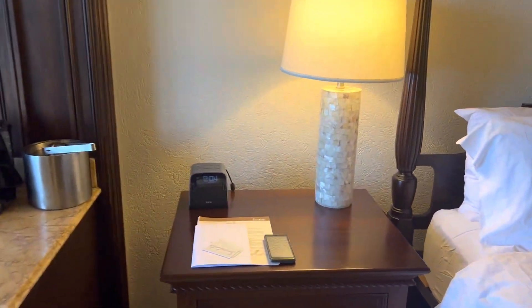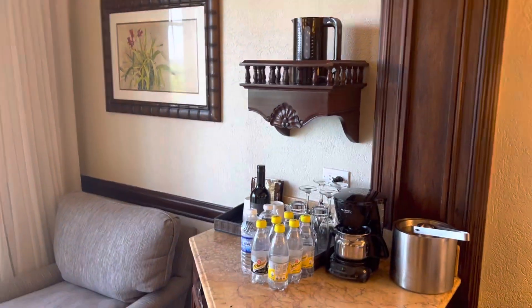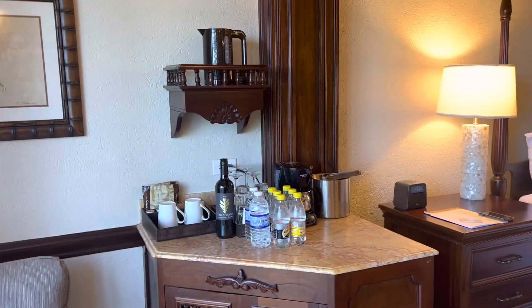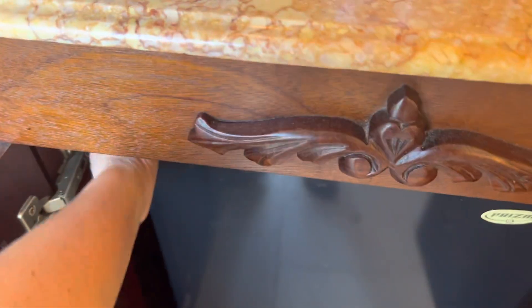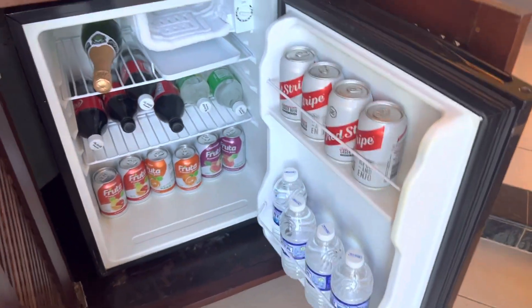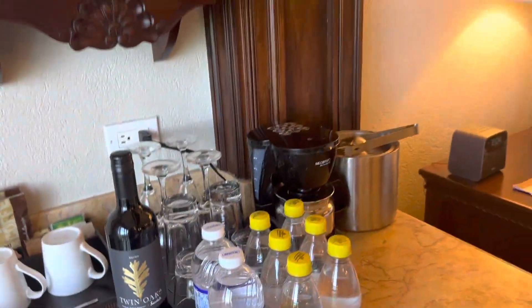All of the rooms here have a butler. With the butler service, they do provide a phone so that you can call them, and they are available whenever you need something. All the beverages and things provided are included. The refrigerator is well stocked. If there's anything else you desire that's not in here, all you have to do is call your butler and they will bring it to you.